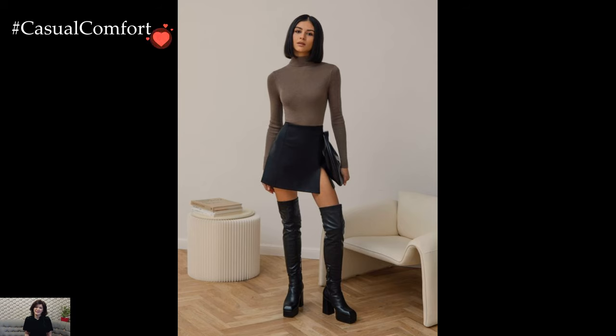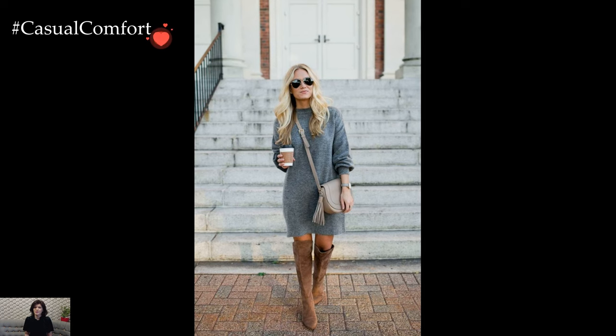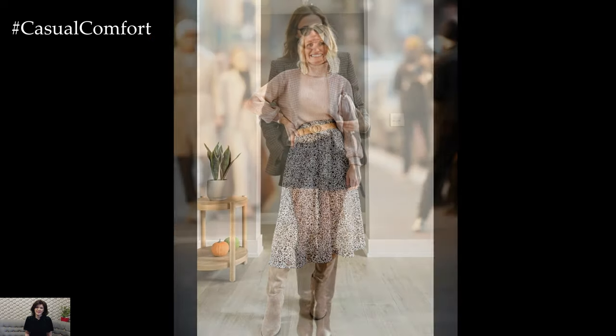Stylish outfits with high boots exude a sense of sophistication and chic elegance, making them a versatile staple in any fashion enthusiast's wardrobe. From casual daytime looks to evening ensembles, high boots offer endless possibilities for creating standout outfits that command attention and exude confidence.